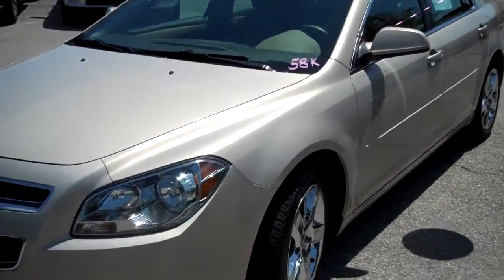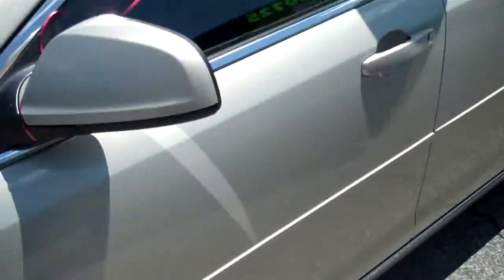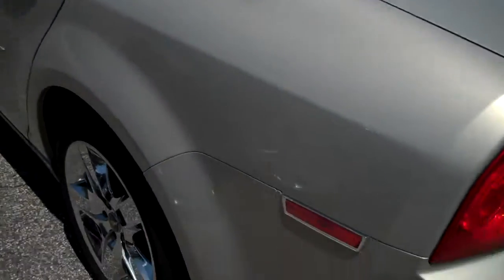It's a light beige in color. It has about 58,000 miles. It's a 2009. It has chrome-covered wheel caps here. Nice midsize four-door sedan.